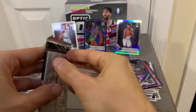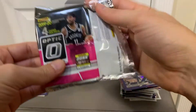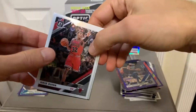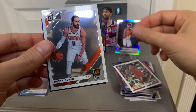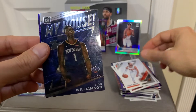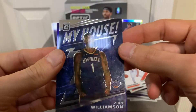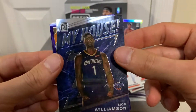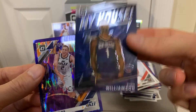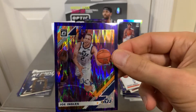Last pack — see if we get a nice little hit here. We have Chris Dunn, Ricky Rubio. Oh — Zion! Parallel base. So not bad. And Joe Ingles.